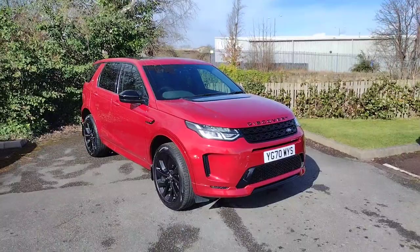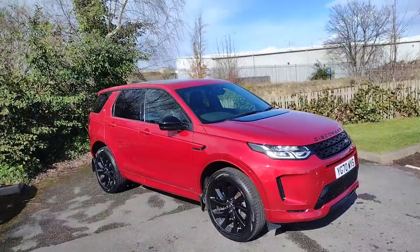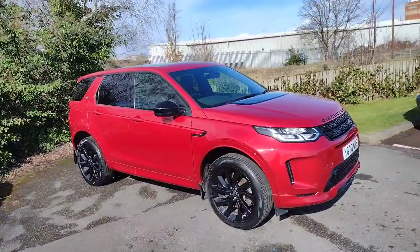Hi there, welcome back to DMK Scudder in Wakefield. Today I'm going to be showing you around this fantastic Land Rover Discovery Sport, our dynamic all-wheel drive. It's a fantastic car that we've taken in as part exchange in this lovely, very vibrant red — a very stunning colour.